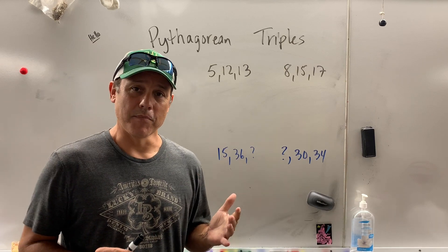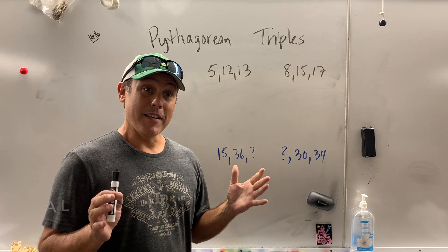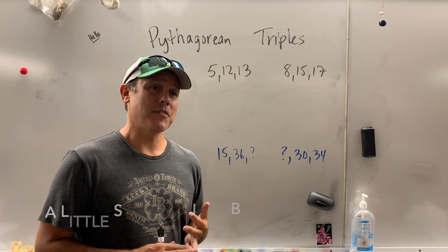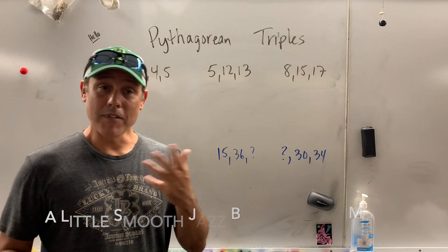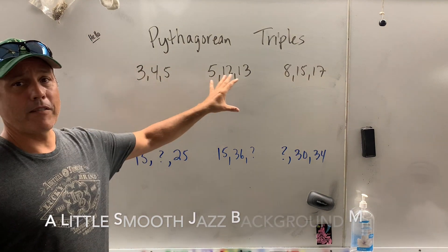I'm going to show you Pythagorean triples. The good news is you don't need to know this, but if you do know it, it's going to save you a lot of time, less chance of making mistakes, and on the SAT, every little minute is going to help. So, here are Pythagorean triples.